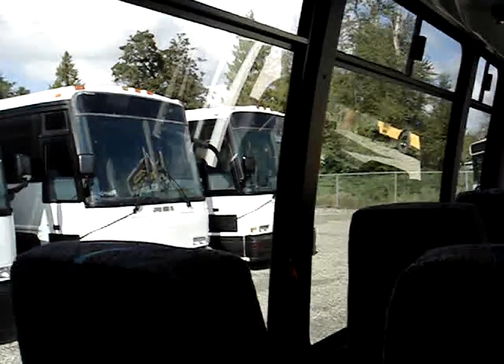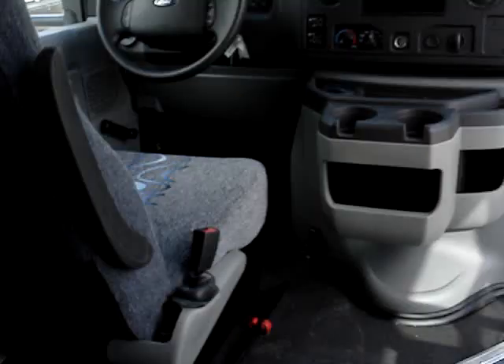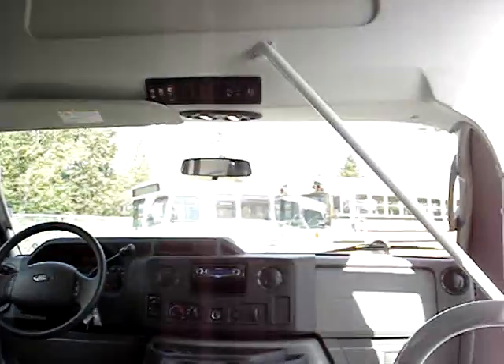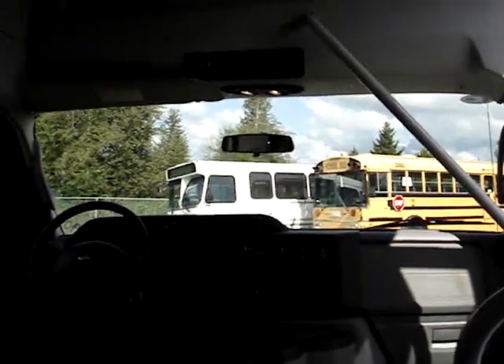Notice how big the windows are. One of the nicest features about this bus is that the floor is actually level with the driver's area. So when you are looking forward, it'll be a nice view out the front window. A lot of buses sit up a bit higher.